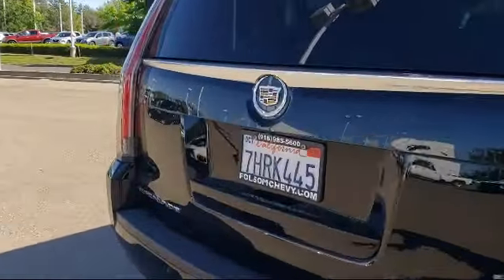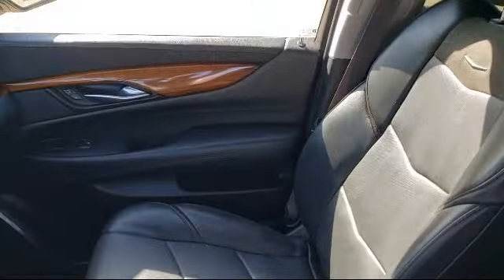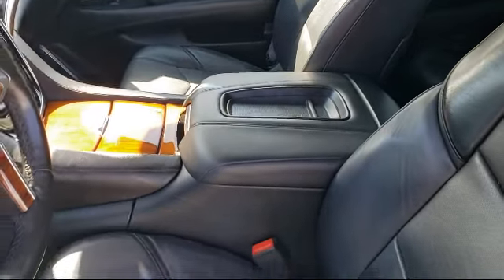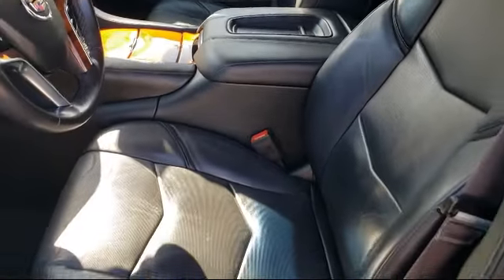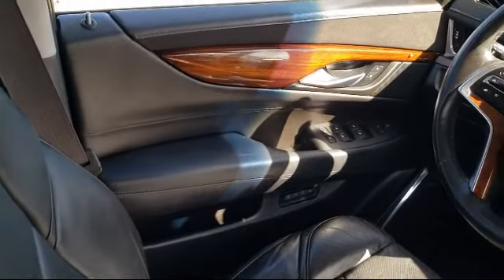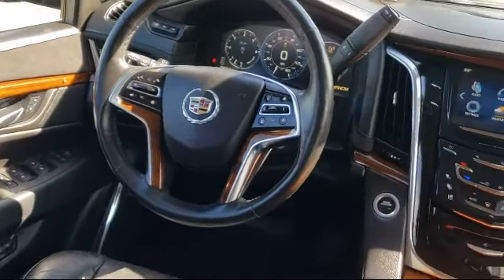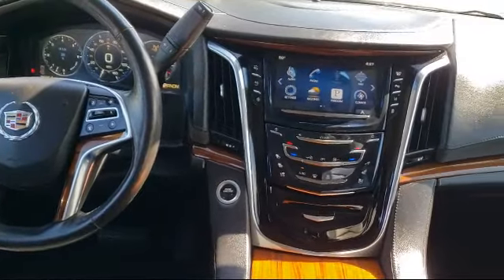For nearly 20 years, folks from all over California have depended on Folsom Chevy, and it's easy to understand why. First, they find the best pre-owned vehicles, and then have each checked bumper to bumper by their factory trained service department master mechanics. When they're right and ready to go, Folsom Chevy makes them available to you.